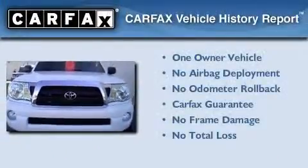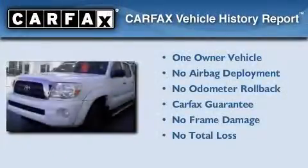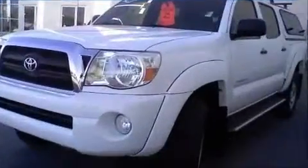This truck has had only one owner and it qualifies for the Carfax buy-back guarantee. Please call today to reserve this vehicle for a test drive.